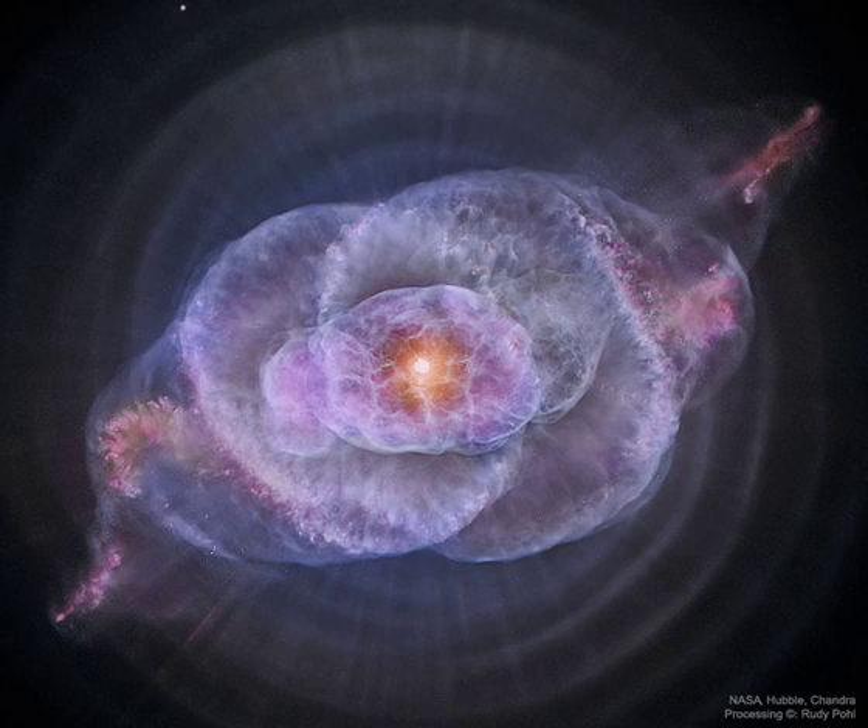The featured image is a composite of a digitally sharpened Hubble Space Telescope image with X-ray light captured by the orbiting Chandra Observatory. The exquisite floating space statue spans over half a light-year across.